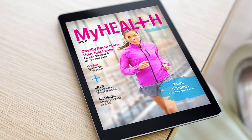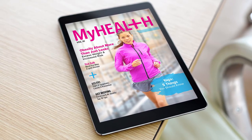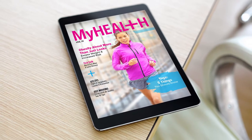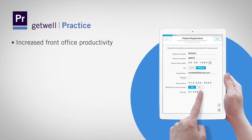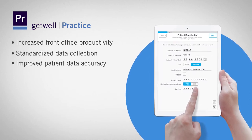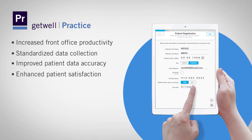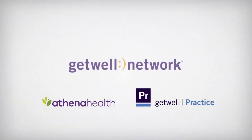My Health Magazine is an innovative digital health resource tailored to the individual patient with peer-reviewed content from the NIH and CDC. Finally, get the results you need: increased front office productivity, standardized data collection, improved patient data accuracy, and enhanced patient satisfaction — with Get Well Practice. Get Well Practice and Athena Health: better together.